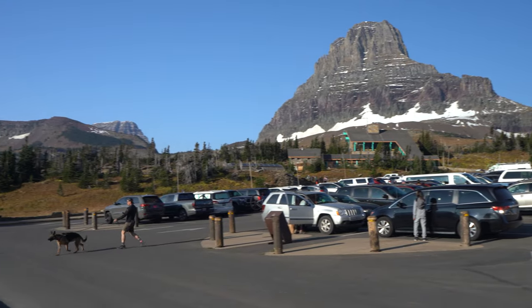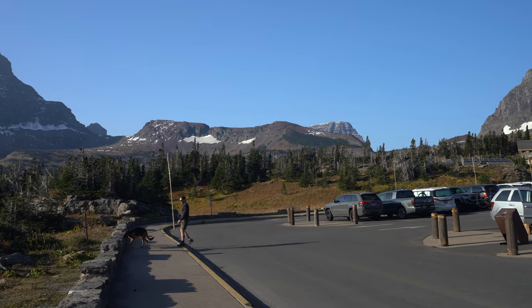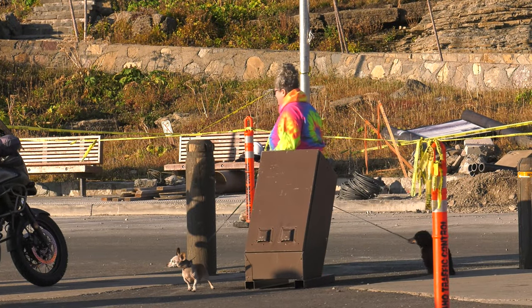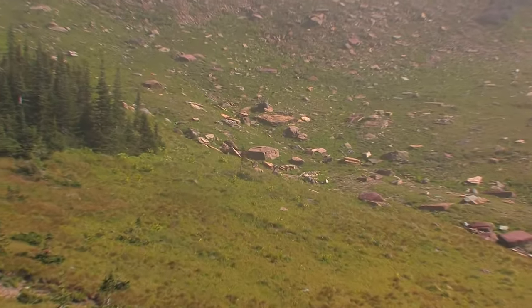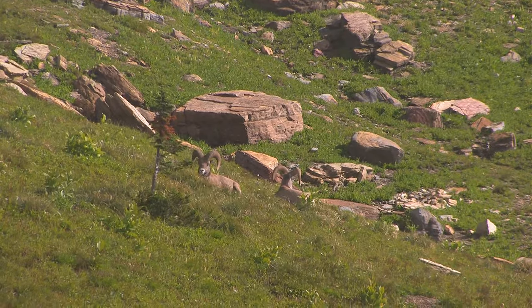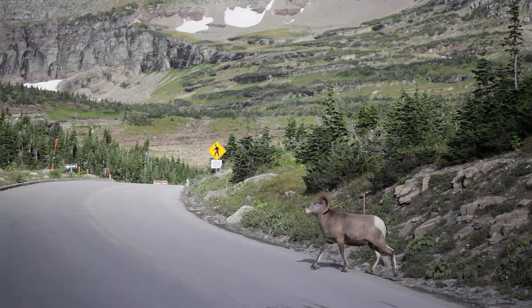Many people bring their dogs on their trips these days. Dogs are allowed in the park, but they are not allowed on the trails and must always be on a short leash. The symbol of the park is bighorn sheep — they can often be seen in or near the parking lot. Remember, these are wild animals, so don't approach them.